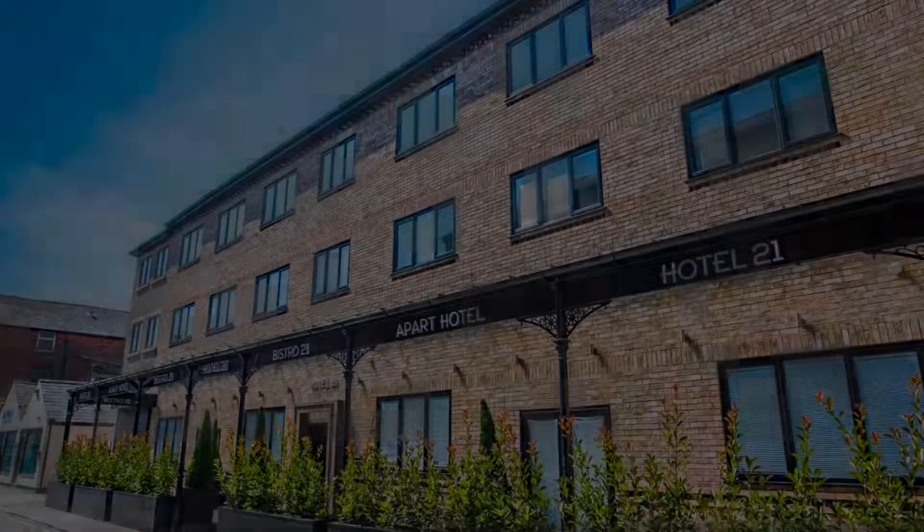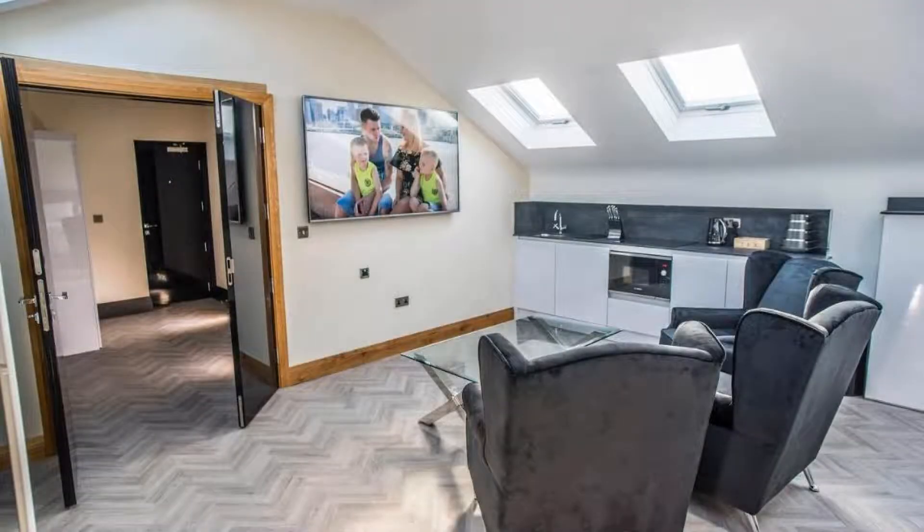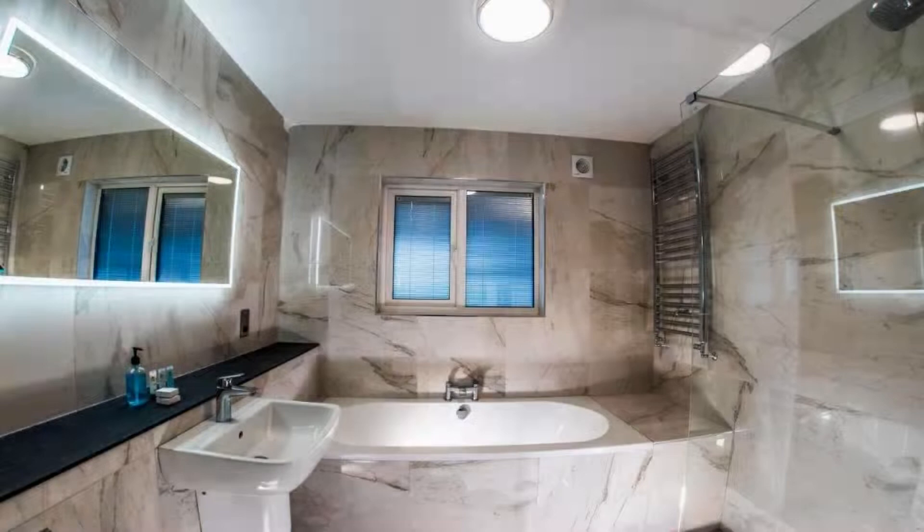If you have already visited this hotel, please share your experience in the comment box. For booking or more details, check the description of the video.